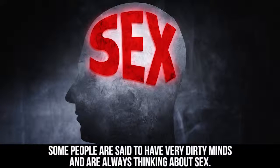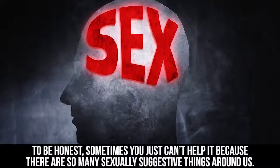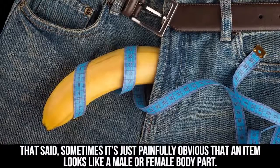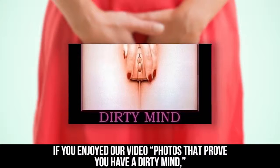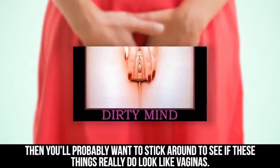Some people are said to have very dirty minds and are always thinking about sex. To be honest, sometimes you just can't help it because there are so many sexually suggestive things around us. That said, sometimes it's just painfully obvious that an item looks like a male or female body part. If you enjoyed our video 'Photos That Prove You Have a Dirty Mind,' then you'll probably want to stick around to see if these things really do look like vaginas.